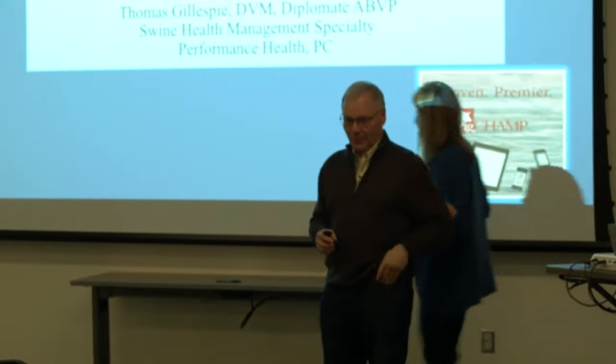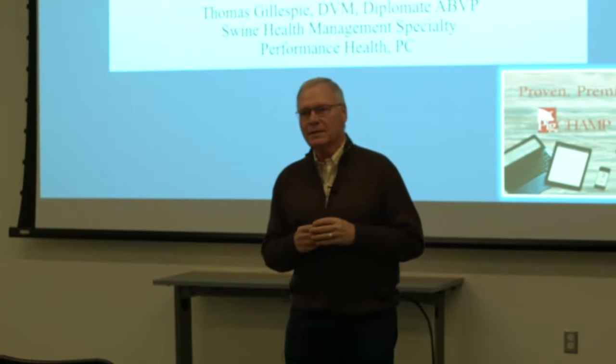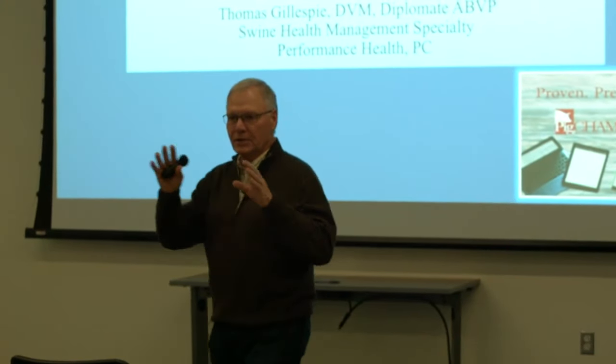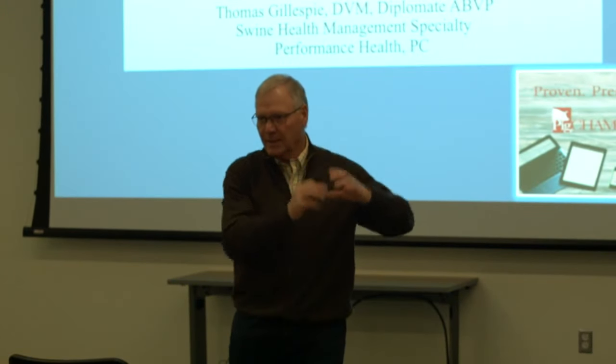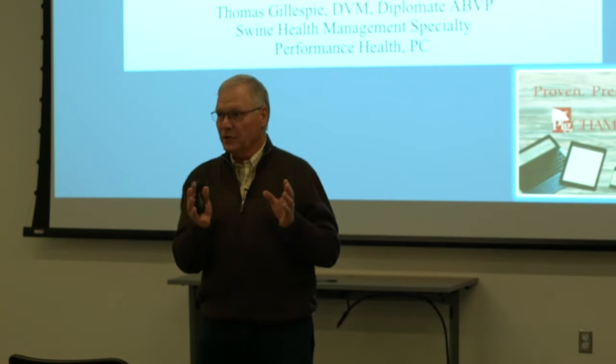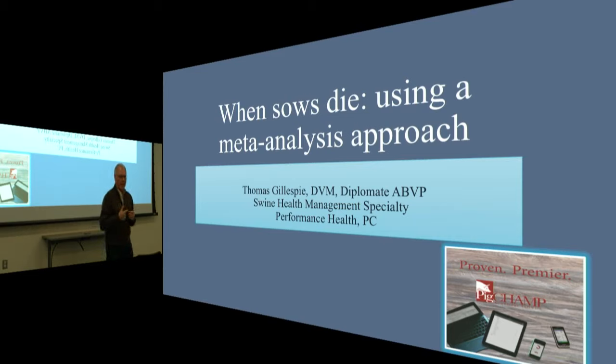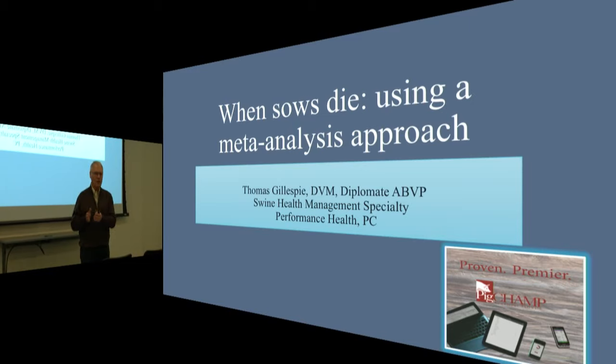Dr. Tom Gillespie, a swine veterinarian with about 40 years of practice, introduced his broader look at sow mortality. He noted the POP study findings are fascinating, and raised the thought that treating water — regardless of source — may be reducing disease transmission across sites, possibly including PRRS. He also noted that water delivery method — nipples versus troughs — may further explain the water treatment findings, and encouraged the audience to keep that in mind.